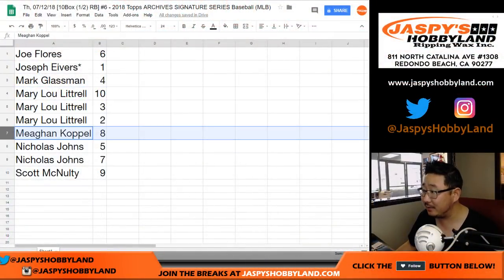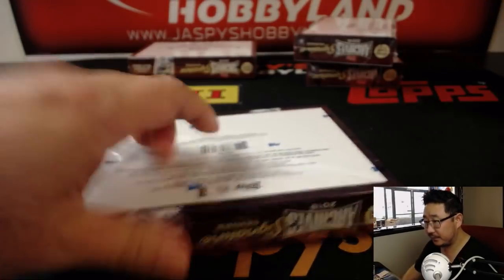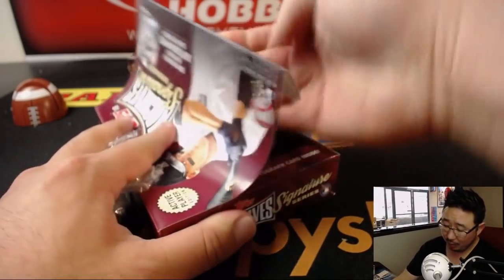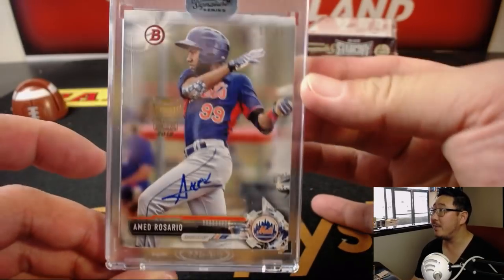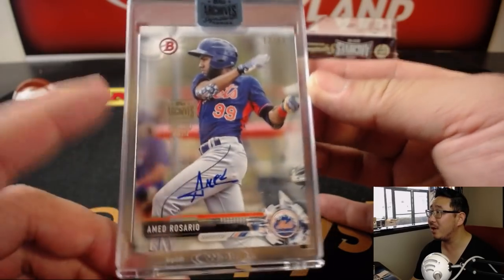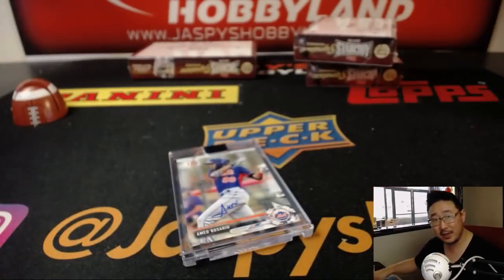Megan, box 8. There's box 8 right there. Good luck to Megan. Remember, the next break is from a fresh case, so all possibilities are wide open. Megan gets Ahmed Rosario, 13 out of 95. He's got a cool auto too. That is the 2017 edition right there — Ahmed Rosario. Nice one, Megan.